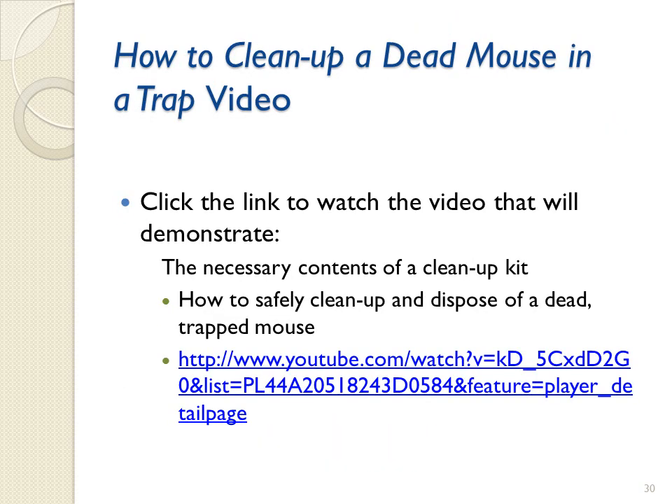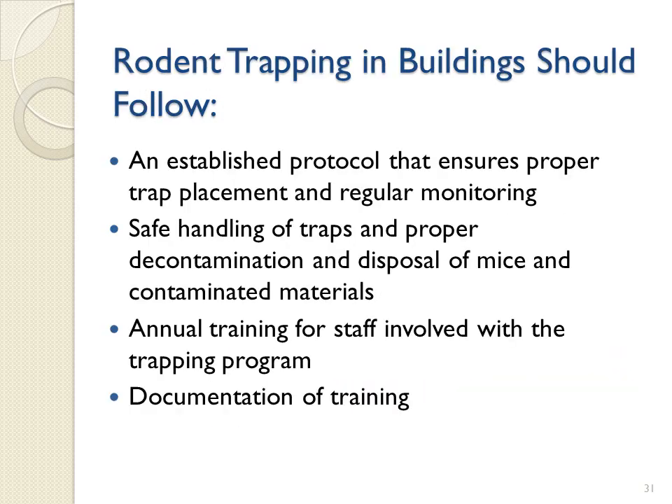This additional video, 'How to Clean Up a Dead Mouse in a Trap,' will demonstrate the necessary contents of a cleanup kit and how to safely clean up and dispose of a dead, trapped mouse. This video is 4 minutes long and can be viewed now or at a later time. Rodent trapping in buildings should follow an established protocol that ensures proper trap placement and regular monitoring, safe handling of traps, and proper decontamination and disposal of mice and contaminated materials.